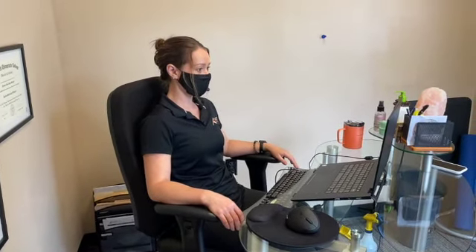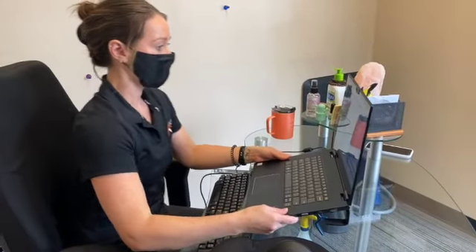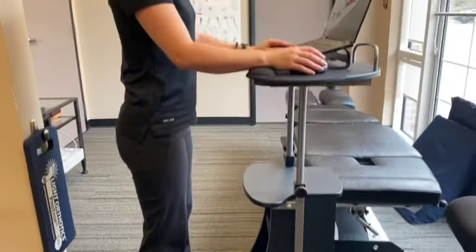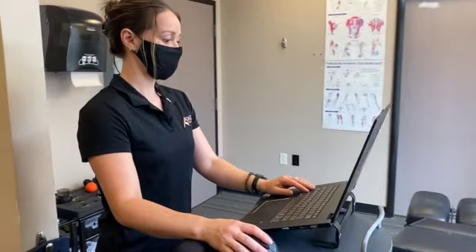We hope you found this video helpful for maintaining proper posture when you're in the office. These tips should help with preventing strains on your spine and hopefully improve your productivity. Please like this video to see more from us and comment below if you have any questions. We look forward to seeing you next time at Kaizo Health.